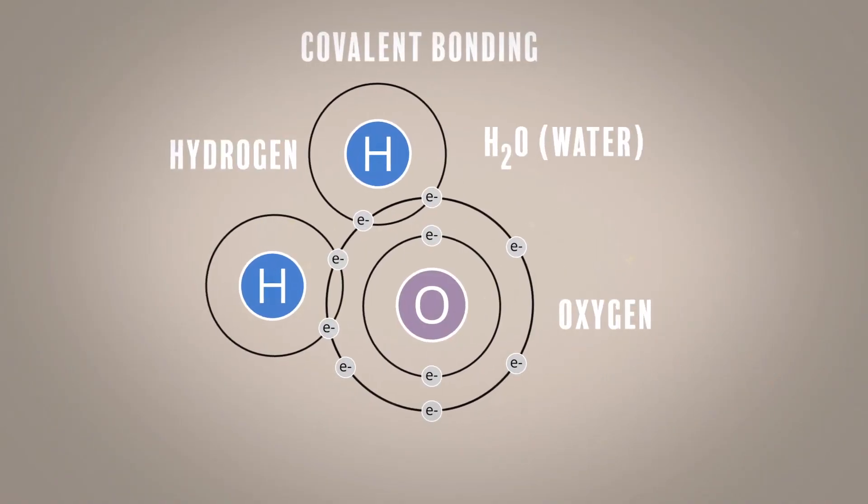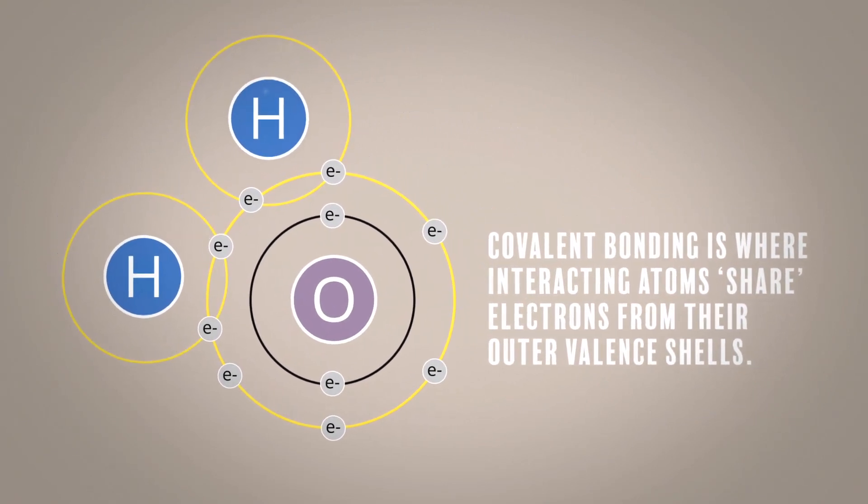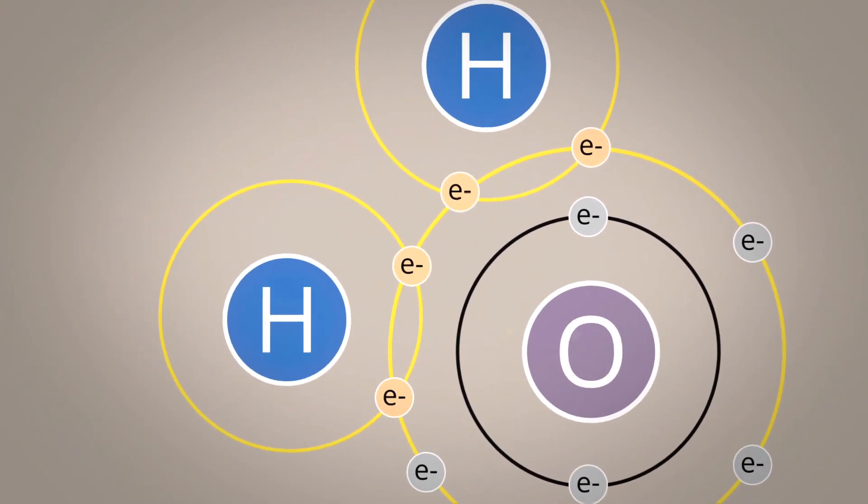The other extreme model of bonding is called covalent bonding, where electrons from the metal and from the atom it's connected to are shared. These are two extremes, and there's an entire gradation between them. The question that has not really been answered for actinides is where in that spectrum of bonding they lie.